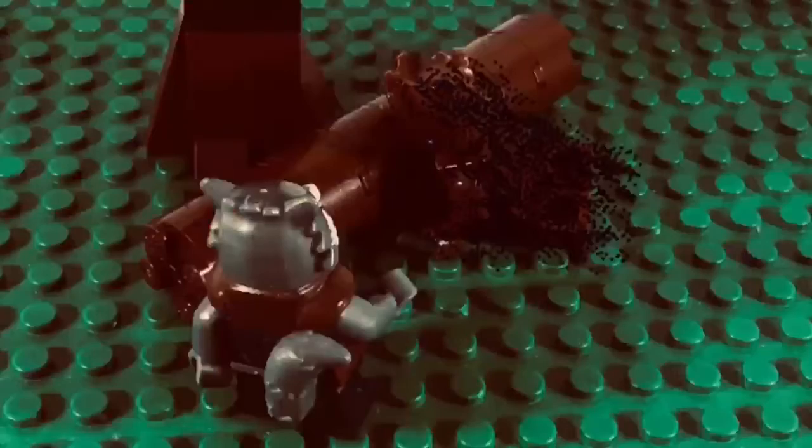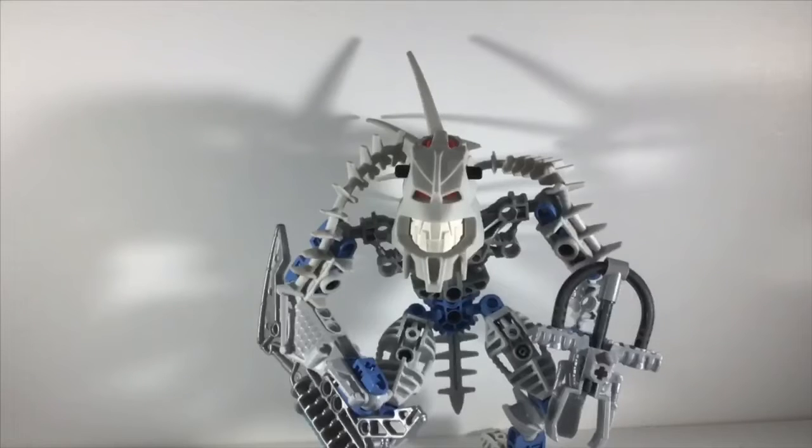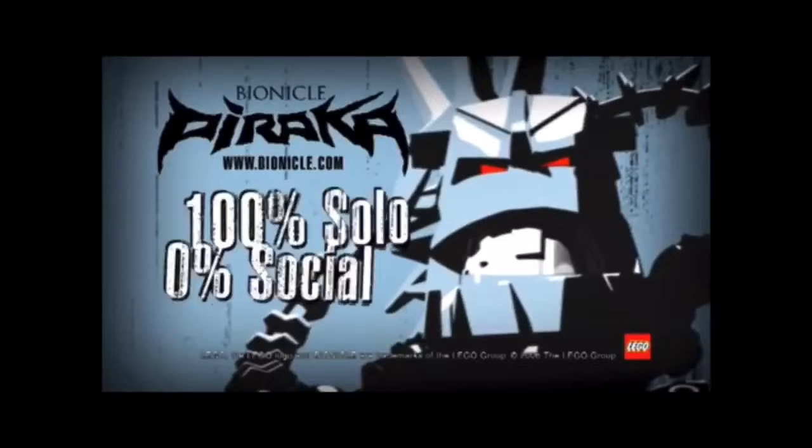Cut to my studio. No, no, no! So first up, I got the Piraka Falk, who of course is... The Drifter from Bionicle!